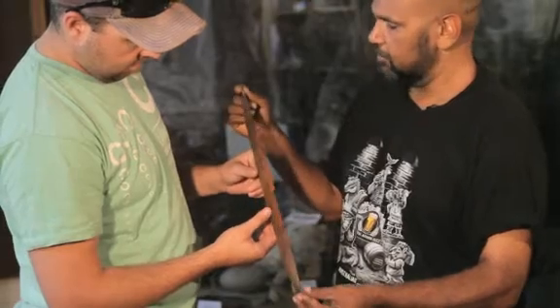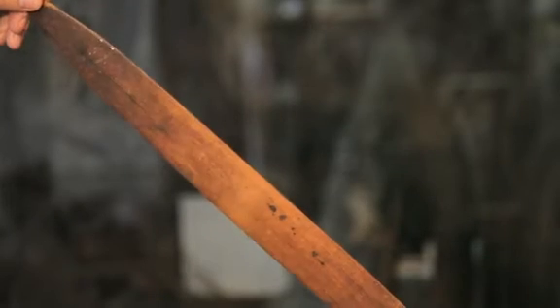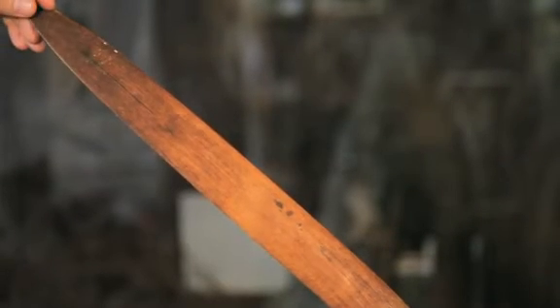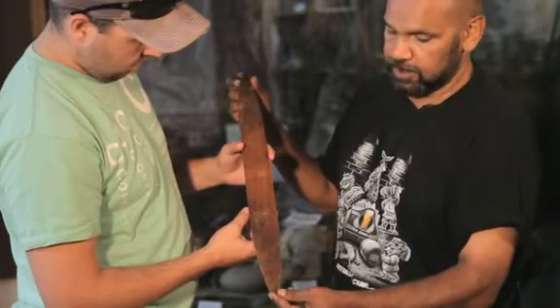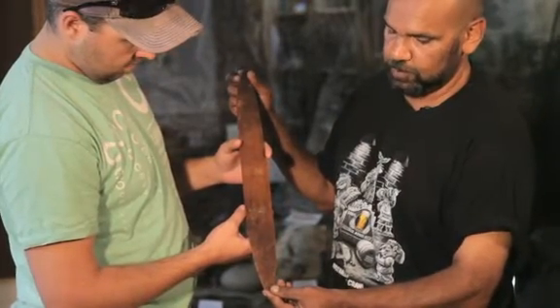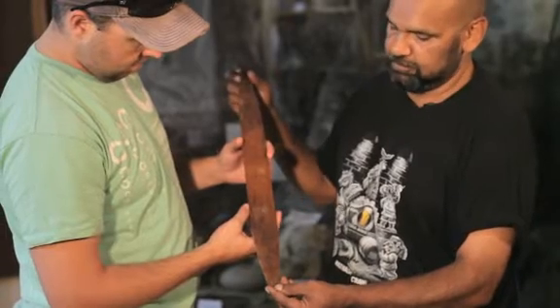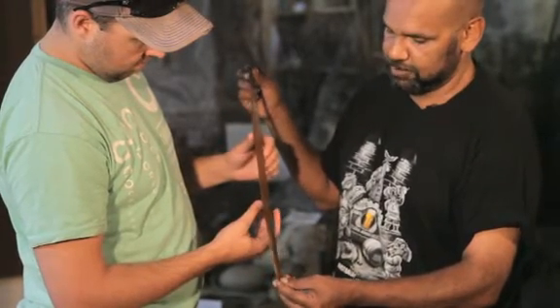Here we have a male artefact called a bull roarer. This was mainly used like a telephone. It was swung over the head — they'd have a string — and it could be heard for miles. So people down the road would hear it and they would say, oh, there's a meeting on tonight.